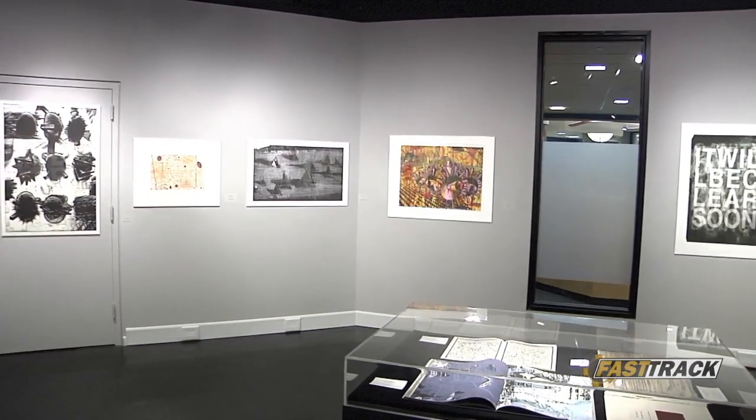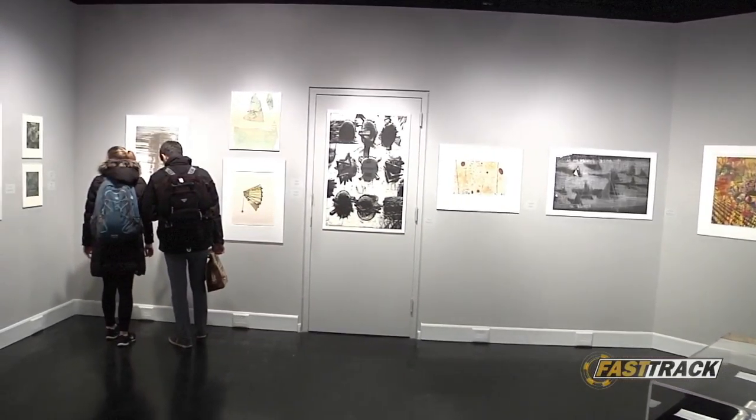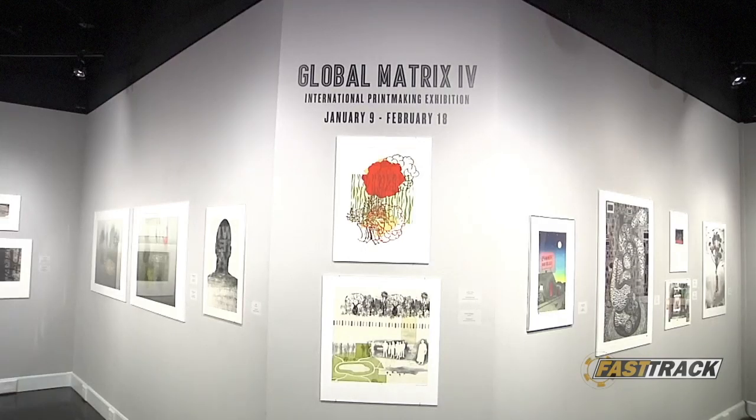Everyone on campus is welcome to Ringo Gallery for the exhibition. From January 9th to February 18th, those interested can experience the atmosphere and aesthetics on each weekday. Charles Liu and Ying Long Chen, Fast Track News.